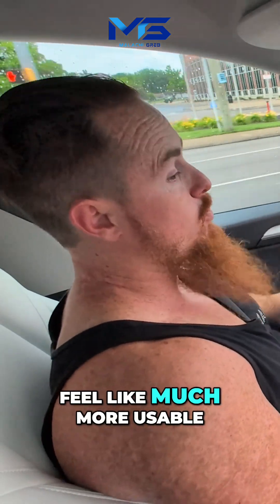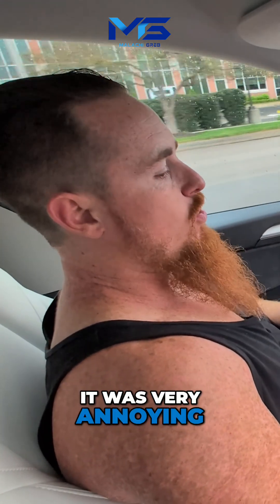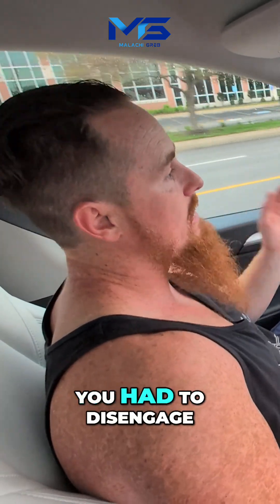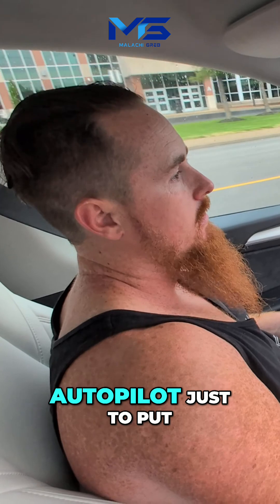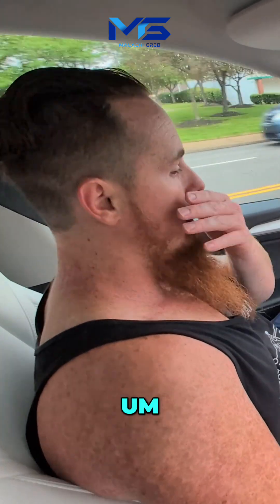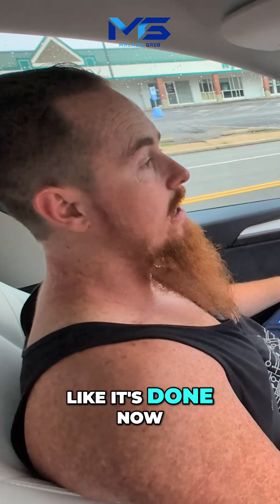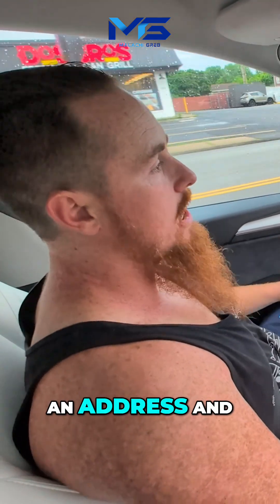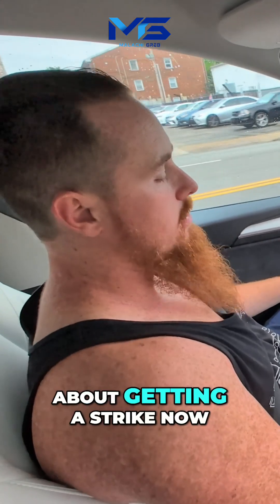This is starting to feel much more usable. God, it was very annoying having to almost disengage autopilot. I hated this aspect — you had to disengage autopilot just to put an address in, or else you'd get canceled and get a strike. But it looks like that's no longer a thing. It looks like you can actually put in an address and not have to worry about getting a strike now.